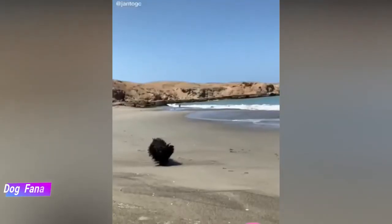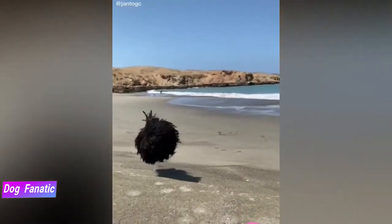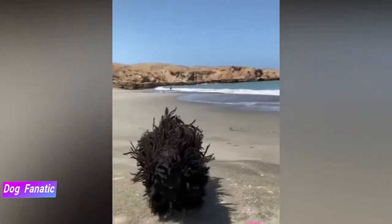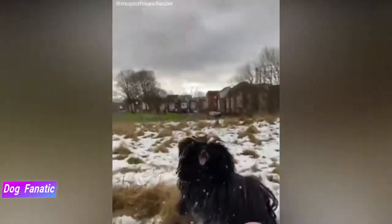Like every other dog, the Puli needs early socialization — exposure to many different people, sights, sounds, and experiences when they're young. Socialization helps ensure that your Puli puppy grows up to be a well-rounded dog.